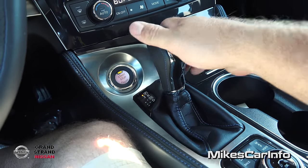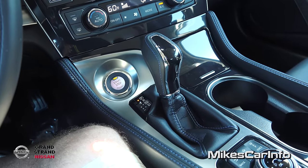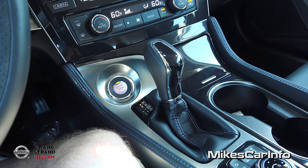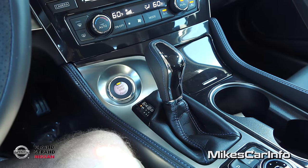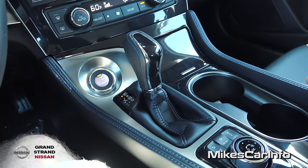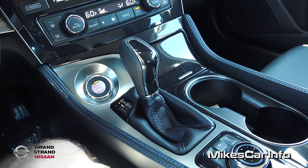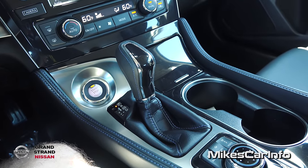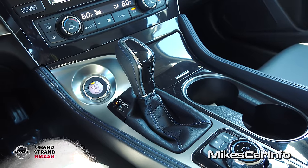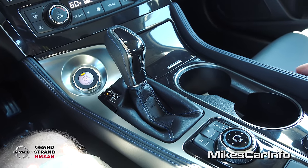It simulates a seven-speed transmission, and even though it is a CVT, I know a lot of people gripe about that, but I don't think they fully understand how it works and how it has evolved to the point where you cannot tell it's a CVT. It actually is an awesome transmission, and I have a test drive video demonstrating that for anyone who's skeptical.